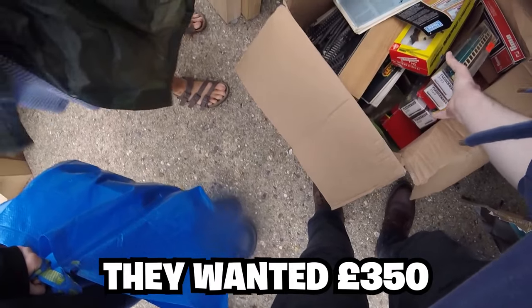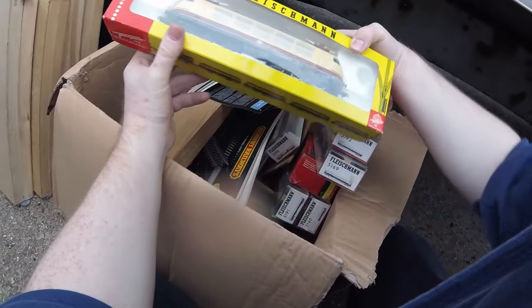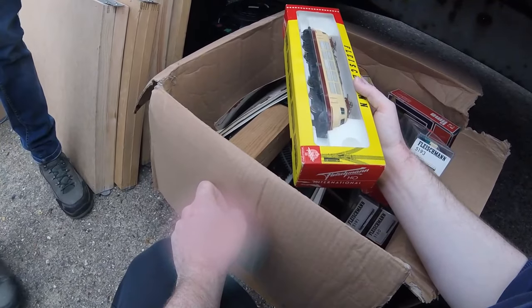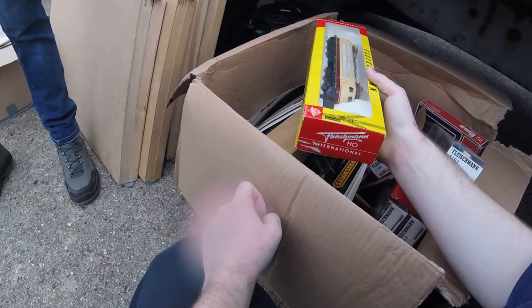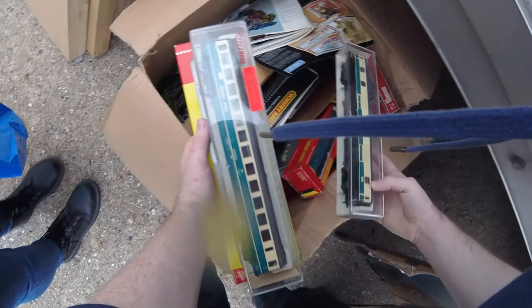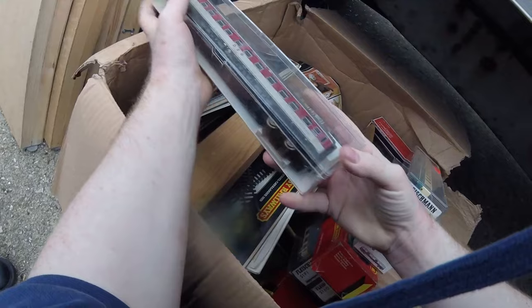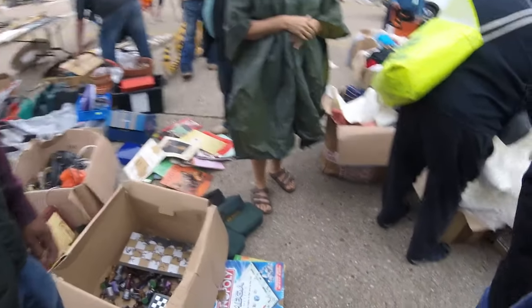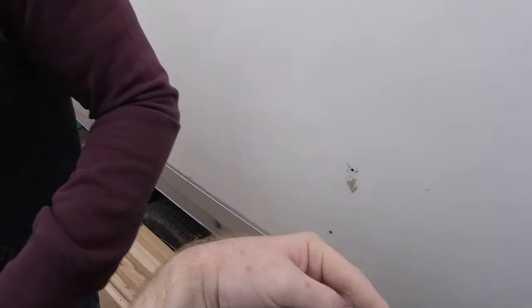The buyer asks for the seller's real best price. The seller initially said £350 but offers £250 for them. They agree on £250. The buyer has a look through the box, picking up various pieces including a skeleton figure. The deal is done at £250, with all the Lego figures included for an extra £50, totalling the purchase. The seller bags everything up.